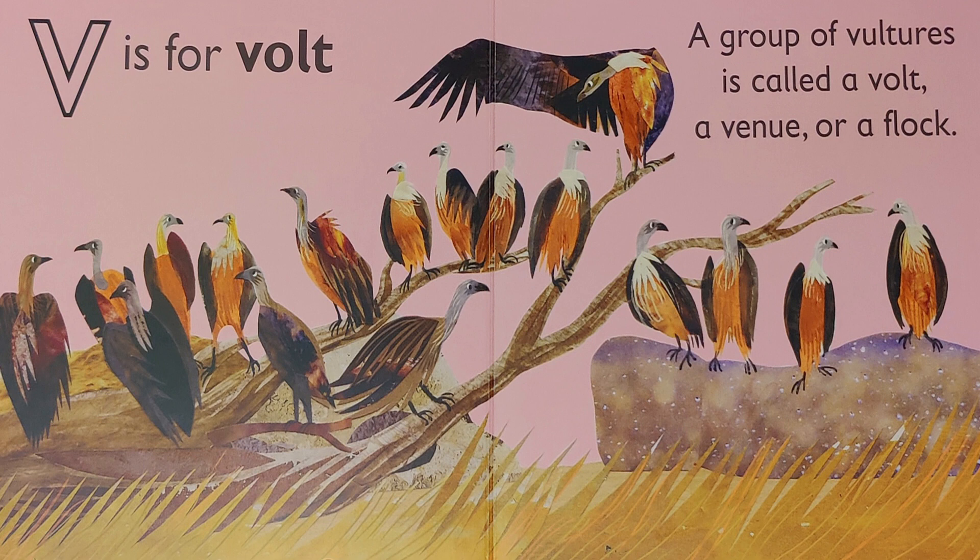V is for 'vv, vault.' A group of vultures is called a vault, a venue, or a flock.